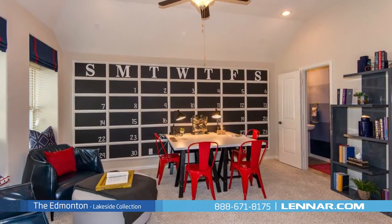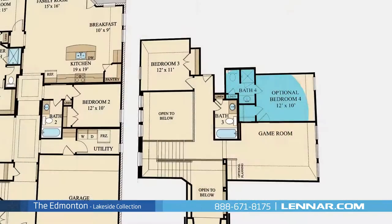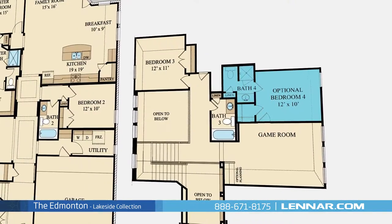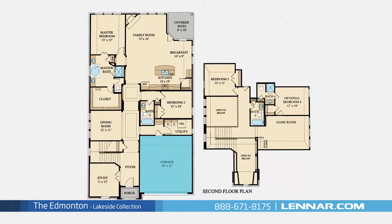This incredible new home also features a spacious upstairs game room, an unfinished attic or optional media room, or optional fourth bedroom with a full bathroom, as well as a walk-in utility room, plenty of extra storage, and a two-car garage.